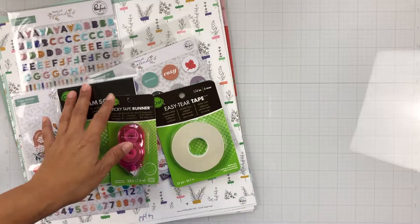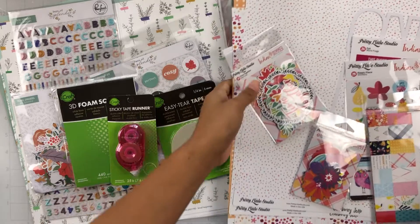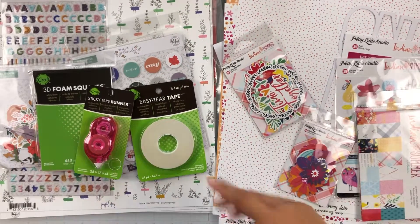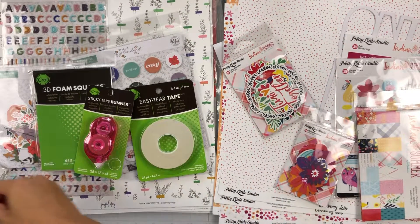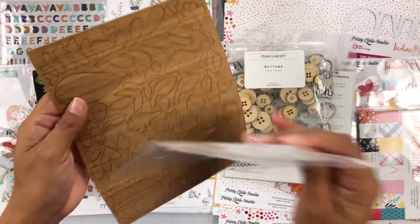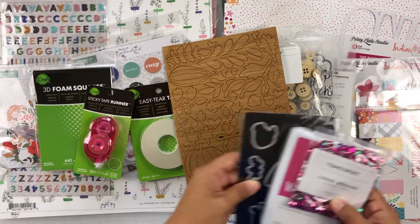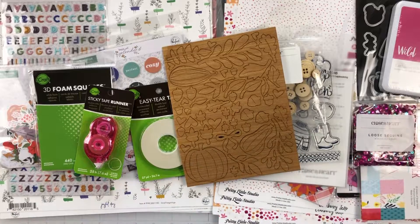So thank you so much for everything, Erica. I will have everything listed in the description box below in regard to Erica — her Patreon, her Facebook group, her link for Close to My Heart. I cannot wait to create with all of these lovely, fantastic goodies. If you have any questions, leave them down below. Thank you so much for watching, commenting, and subscribing, and I'll see you in my next video. Oh — stay tuned for a process video using the Close to My Heart stuff here in the next few days. I'm so excited to get to share that with y'all. But yeah, thanks again and I'll see you soon. Bye!